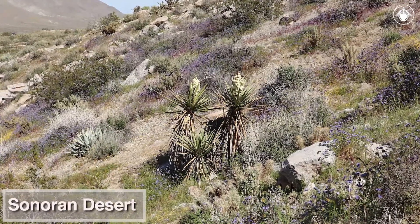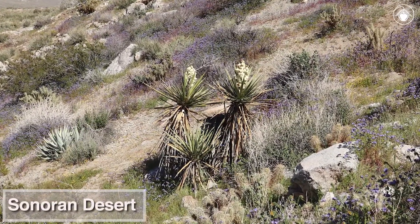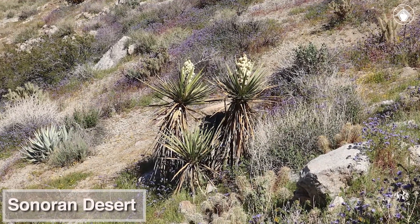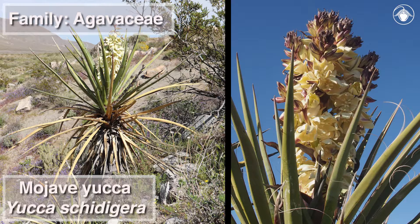In the Sonoran Desert of California, we spot a plant with upright clusters of large white flowers and an elevated rosette of bayonet-like leaves. This is the Mojave Yucca, Yucca schidigera, a member of the agave family, Agavaceae.